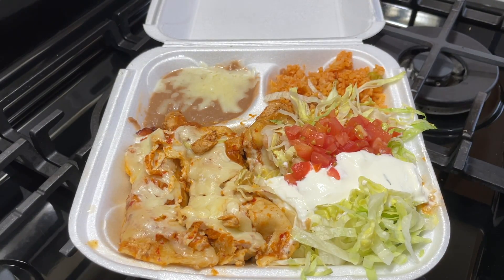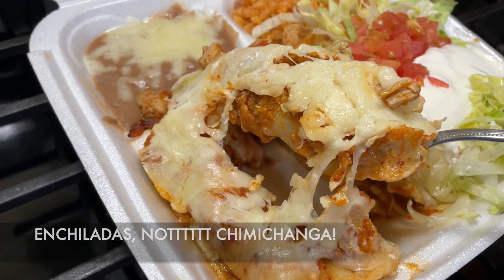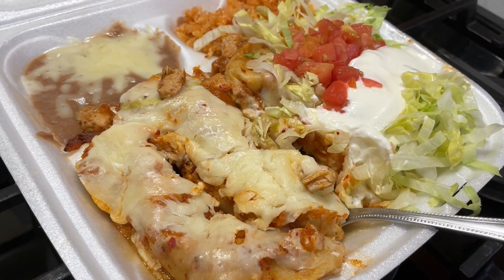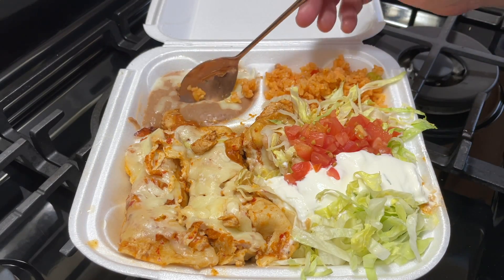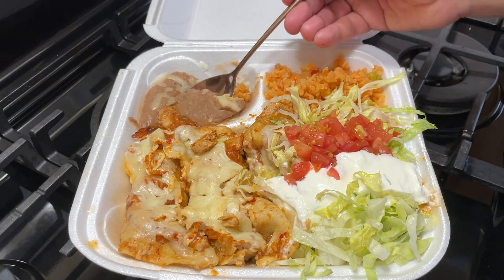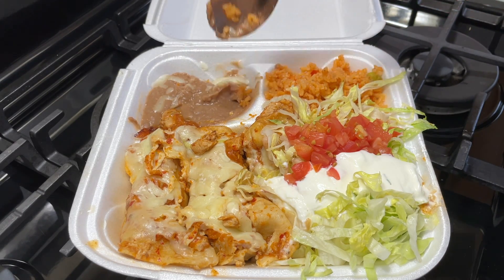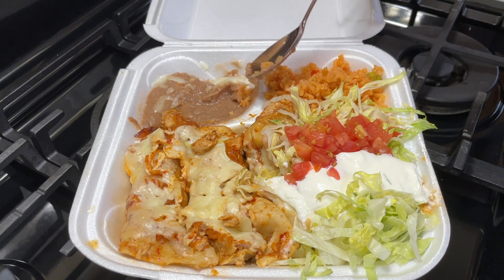For the first time, we're having halal chimichangas — I've never had this at Senor Jalapeno. This is a full plate: it comes with rice, lettuce, tomatoes, sour cream, and refried beans with cheese. All halal — typically refried beans contain lard, but alhamdulillah that's not the case here.